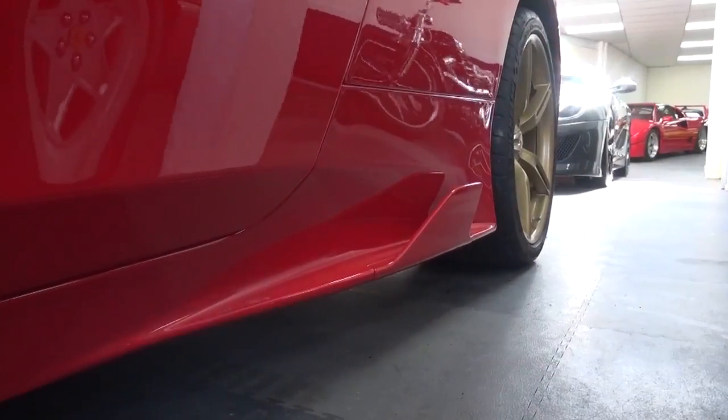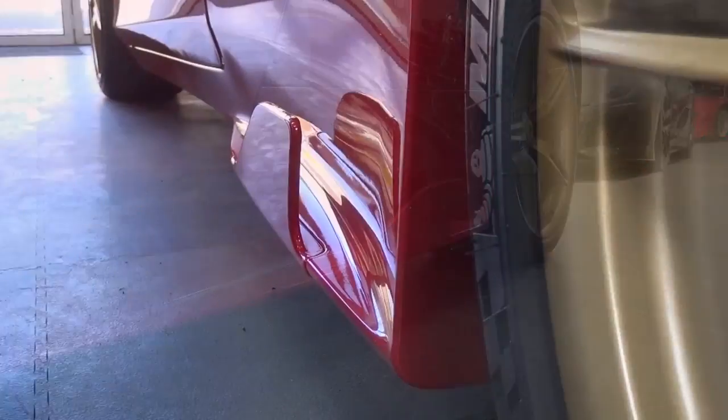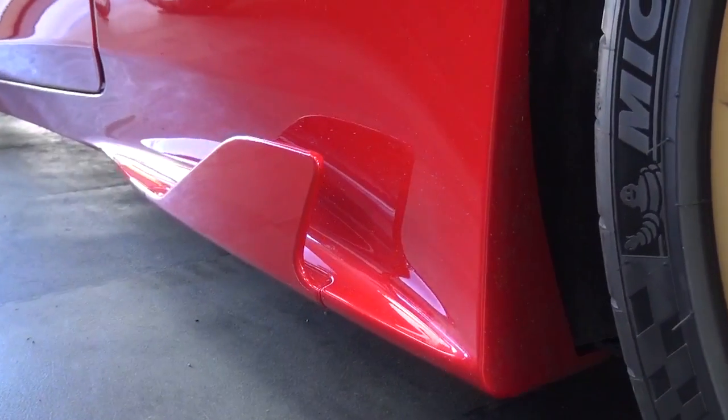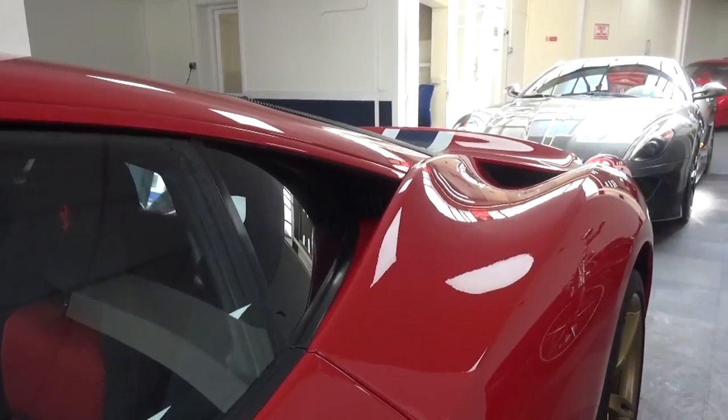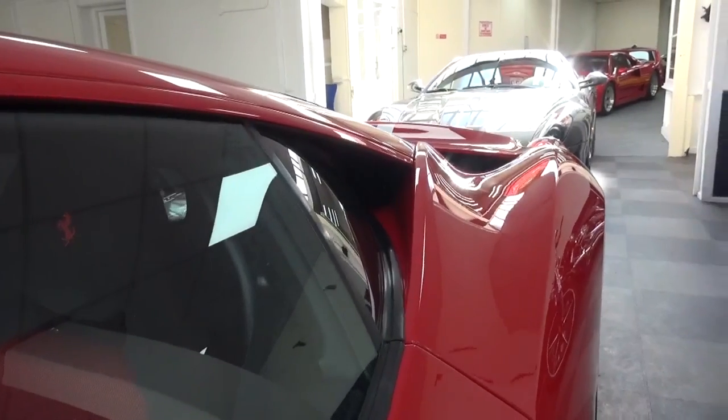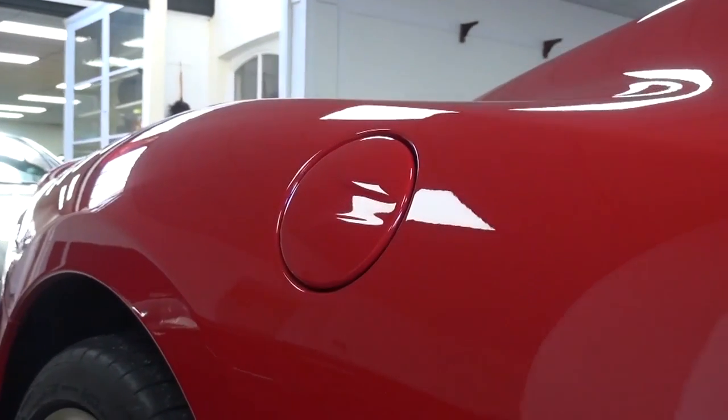The rear fins below don't direct airflow into vents like in other models, but aim to provide more lateral stability at higher speeds. The side slits above channel air into the long tubes that connect directly to the engine, with the fuel filler cap on the right-hand side.